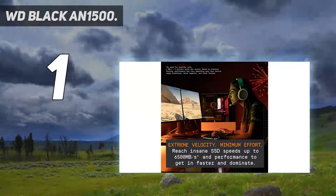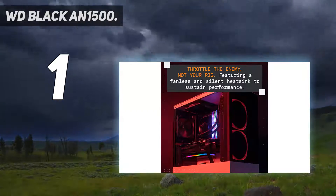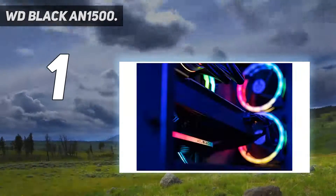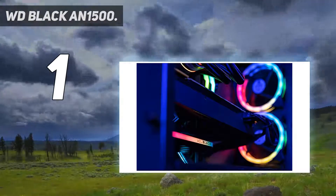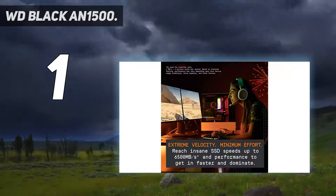And number 1: the WD Black N1500. WD's Black N1500 is a unique NVMe SSD that combines two of the company's SN730 NVMe SSDs and pairs them into a RAID 0 with an enterprise-grade RAID controller.